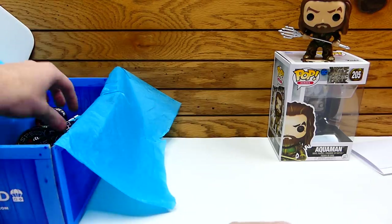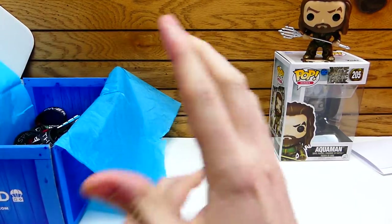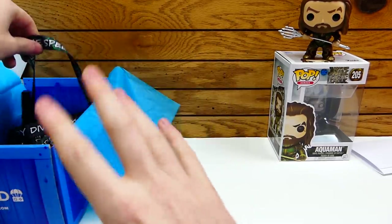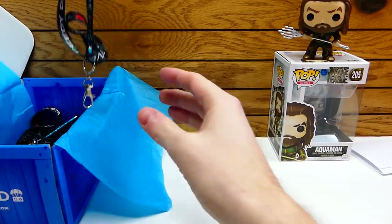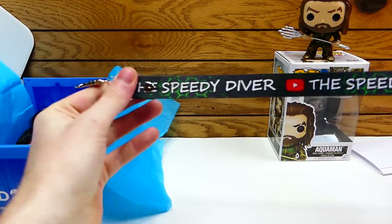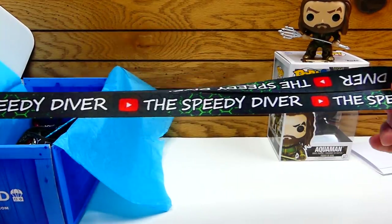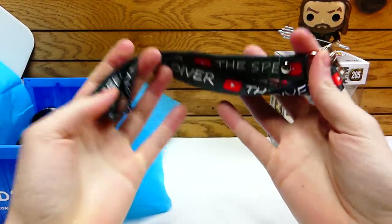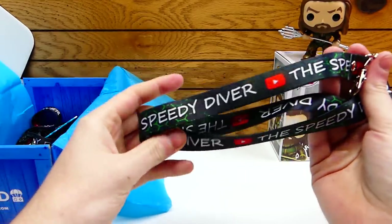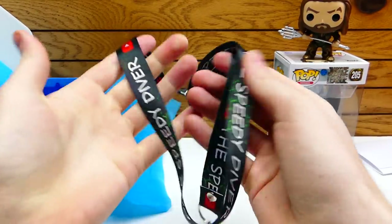Let's get into the Speedy Diver item now. One thing I want to say is that there's supposed to be one of these items in everyone's boxes. I actually got a couple of them because I asked to get a couple since they are technically my items. This is what you are going to be receiving in this January 2019 box: the Speedy Diver with the YouTube button on it. It's a lanyard! To have one of my own is an honor. It is so cool, it's so dope. I love it.